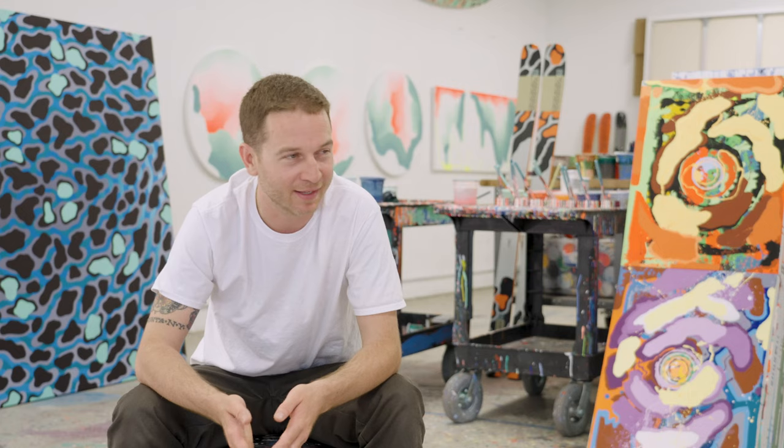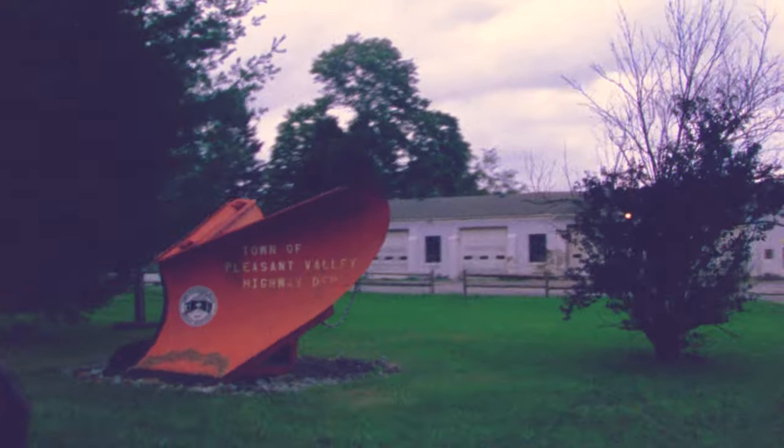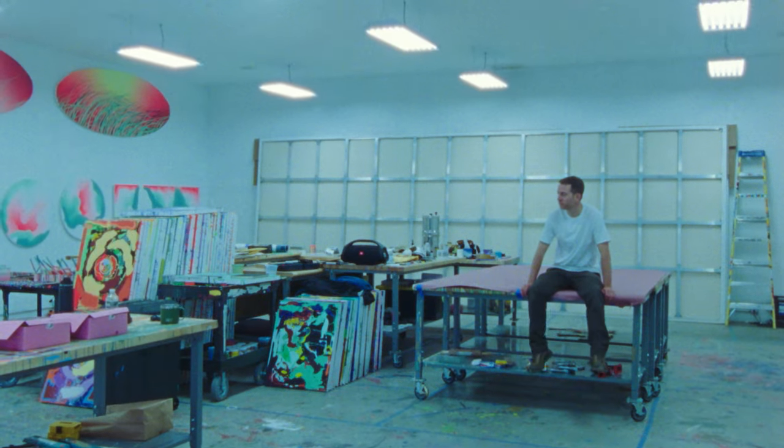Hi, my name is Sam Friedman and today we are in my art studio in upstate New York and we're here to talk about paintings, and skiing, and outdoors, and how it all mixes together.